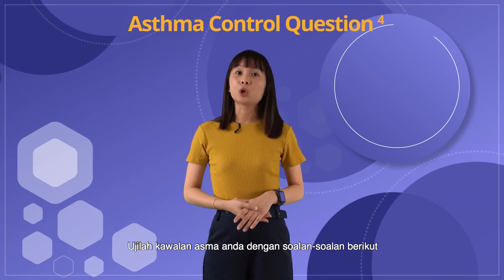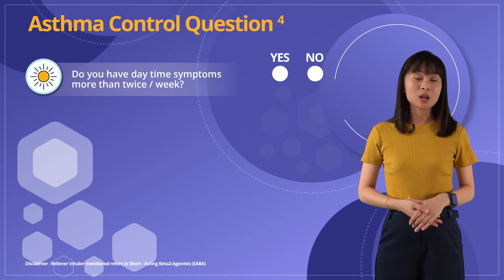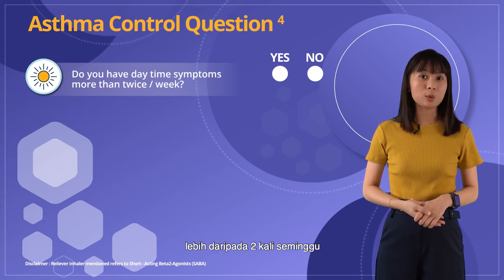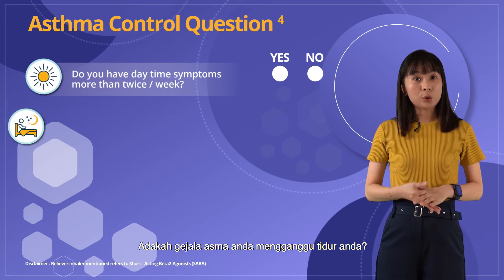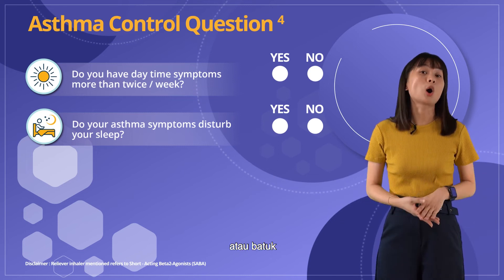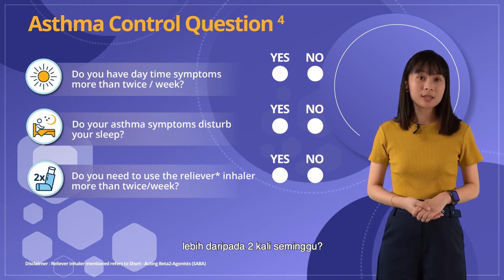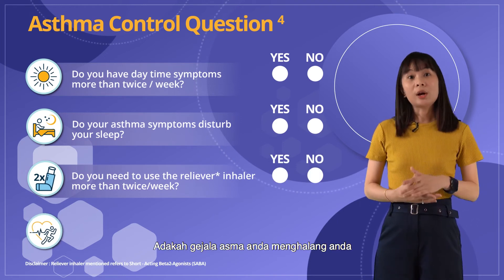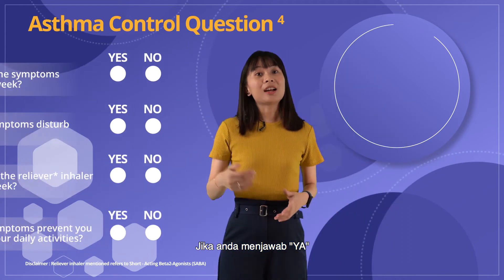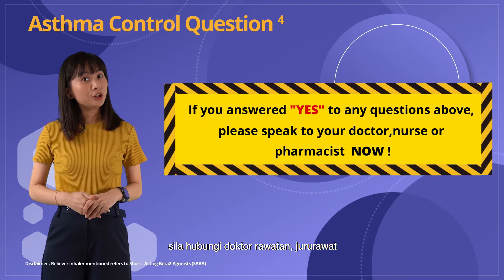Test your asthma control with these questions. Do you have daytime symptoms — for example, wheezing, shortness of breath, coughing, or chest tightness — more than twice a week? Do your symptoms disturb your sleep? Do you wake up due to wheezing, shortness of breath, or coughing? Do you need to use your reliever inhaler more than twice a week? Do your asthma symptoms prevent you from performing your daily activities? If you answer yes to any of the above questions, please speak to your treating doctor, nurse, or pharmacist now.